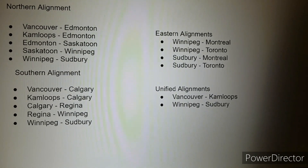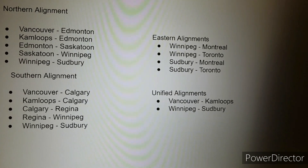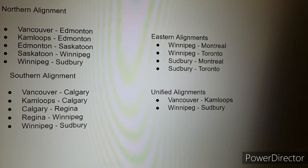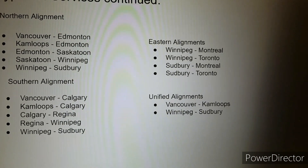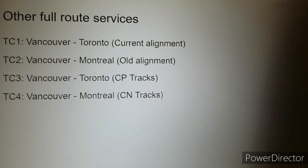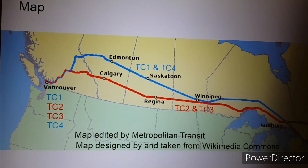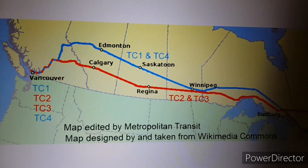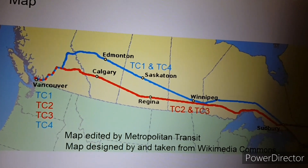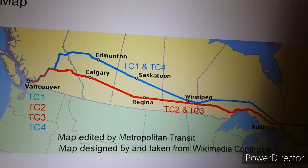The Canadian will be further divided into mainline express services travelling from one province to another — for example, Vancouver to Edmonton, or Toronto to Winnipeg. The northern alignment is shown in blue, the southern alignment in red. The eastern alignments span from Winnipeg to Toronto and Montreal, and the unified alignments run from Vancouver to Kamloops and from Winnipeg to Sudbury.